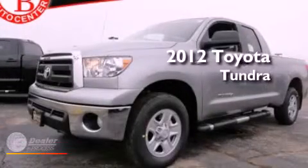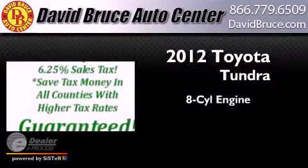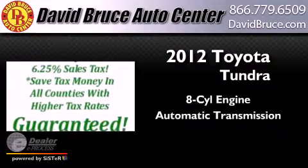This is a brand new 2012 Toyota Tundra. It has an 8-cylinder engine and an automatic transmission.